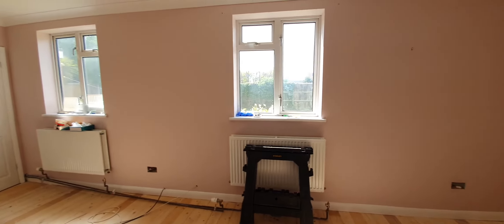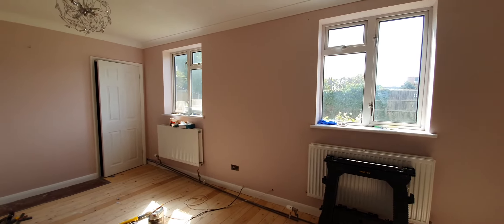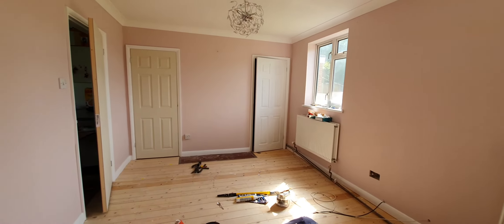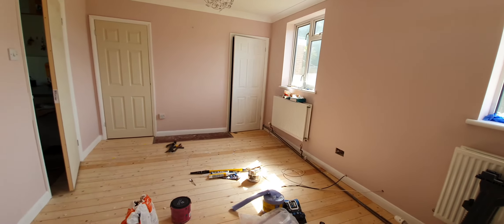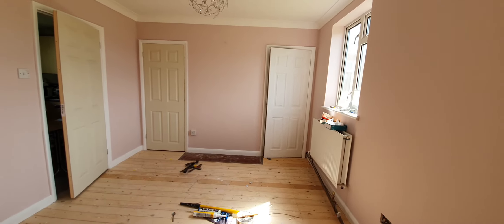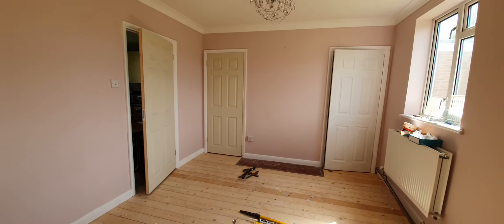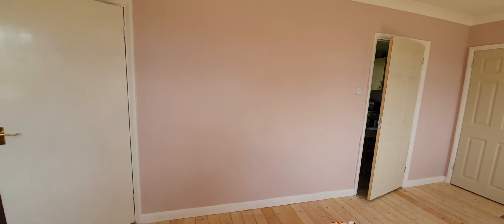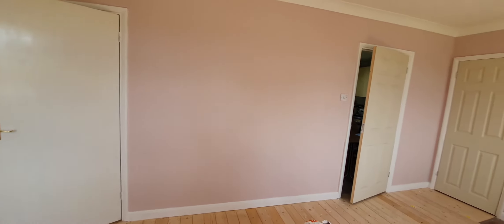It is so exciting and I am so pleased with the color. I don't think the camera really does it justice — it's absolutely beautiful. We also have three new doors; they're still to be painted of course, and there are still two more to do, one in here and one in the kitchen.